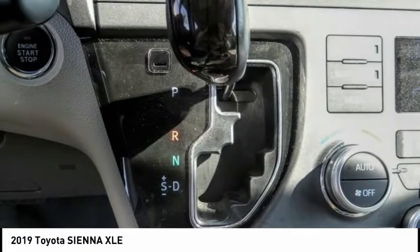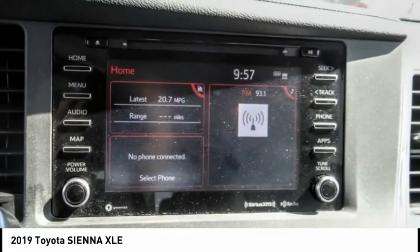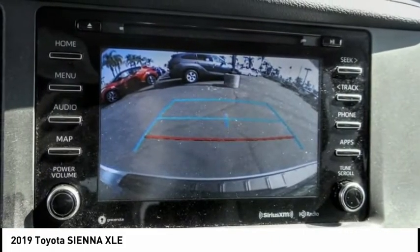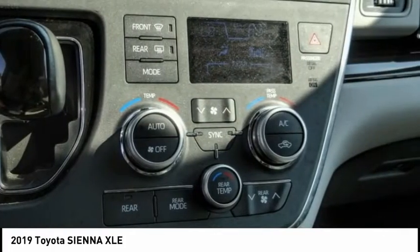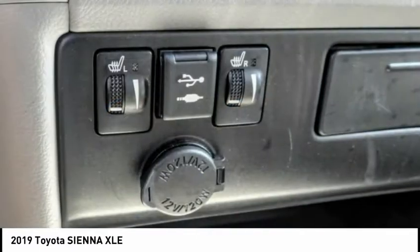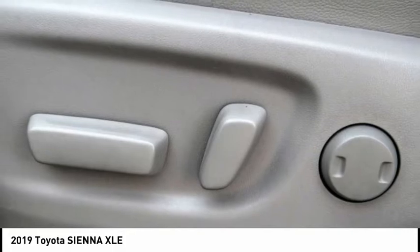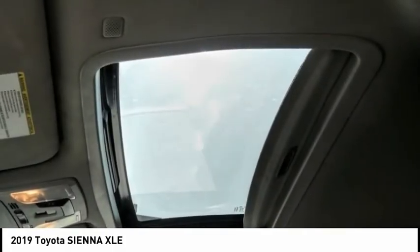This vehicle has less than 40,000 miles. Here are some of this vehicle's great options: electronic stability control, power liftgate, brake assist, traction control, remote keyless entry, fog lights, front wheel independent suspension, speed control, power moonroof, and four-wheel disc brakes.